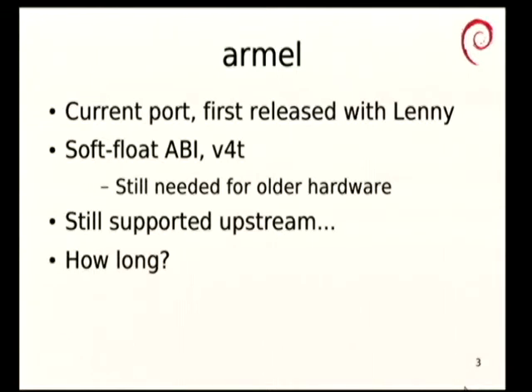Armel is the oldest of the current ARM ports. We first released it with Lenny a very long time ago. It's not the first ARM port we had in Debian, but the even older ones have gone away and, frankly, we don't miss them. Armel targets significantly older ARM processors than you will tend to see on the market today. There are some that still are a better fit for Armel than anything newer, but they're quite a minority interest as far as general purpose computers go these days.